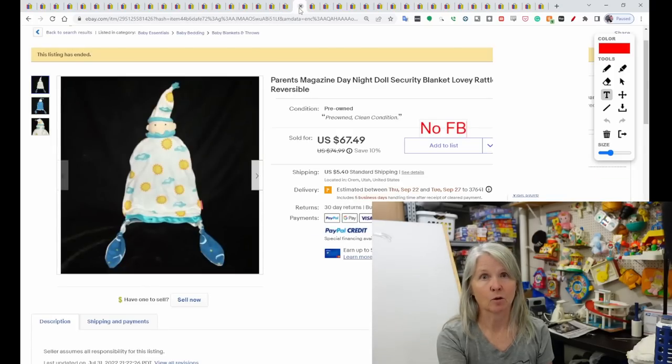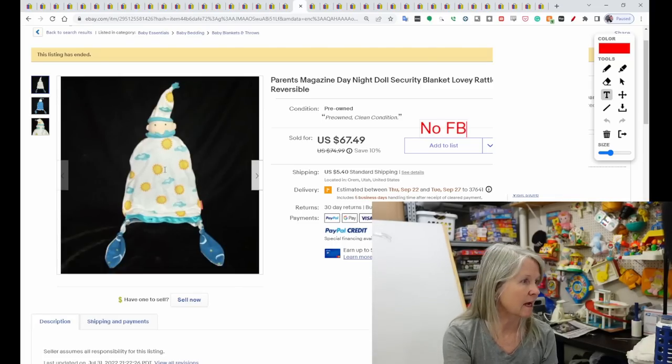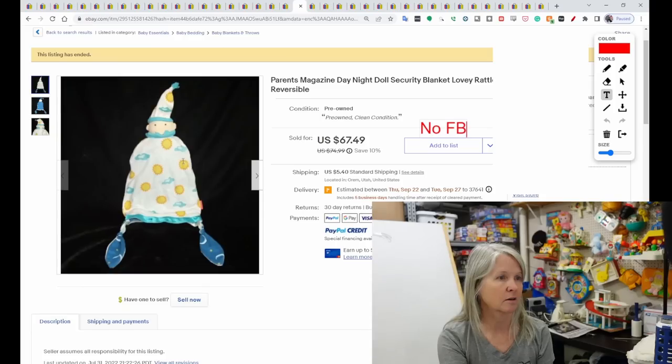I even like picking up Old Navy plush because I think they're seasonal — once they're done with that season it's not brought out again. Now this is Parents Magazine — maybe that's Target. Look how cute this is, it's almost like a little clown lovey with clouds and sun on it. It sold for $67.49.